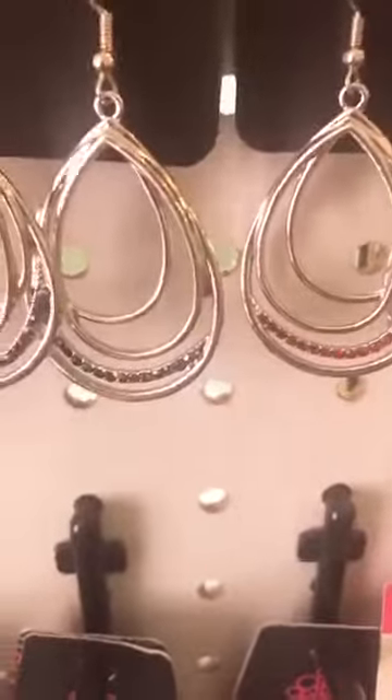Blue turquoise post, number 96. I have these in purple, multi, and red as well. If you're interested in any of those, just comment number 12 and the color.